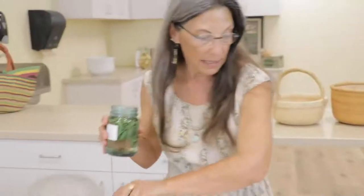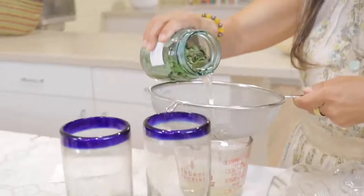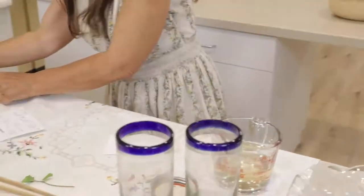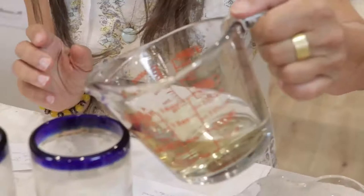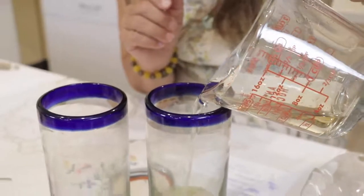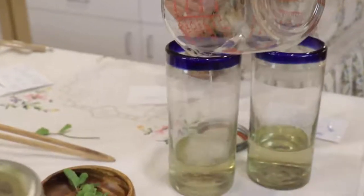I'm going to pour a little bit of the wild mint. Normally mint teas are very dark, but because this is fresh it has very little color, though it has a very big aroma from all of the volatile oils in the peppermint, which are good for our digestive system. I'm going to pour a little bit into each of these two glasses.